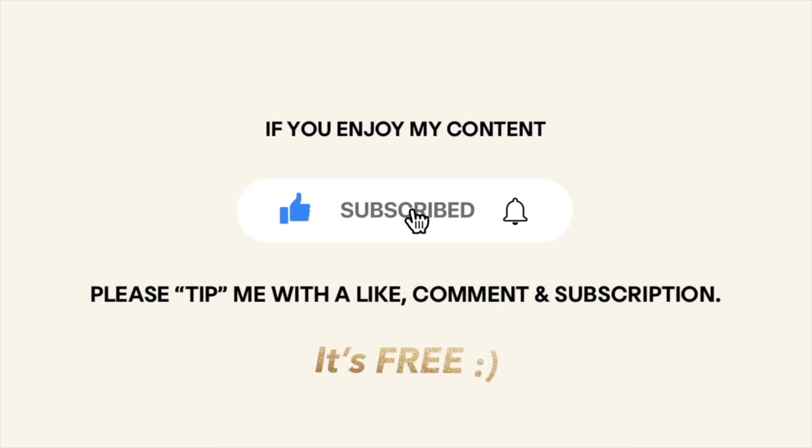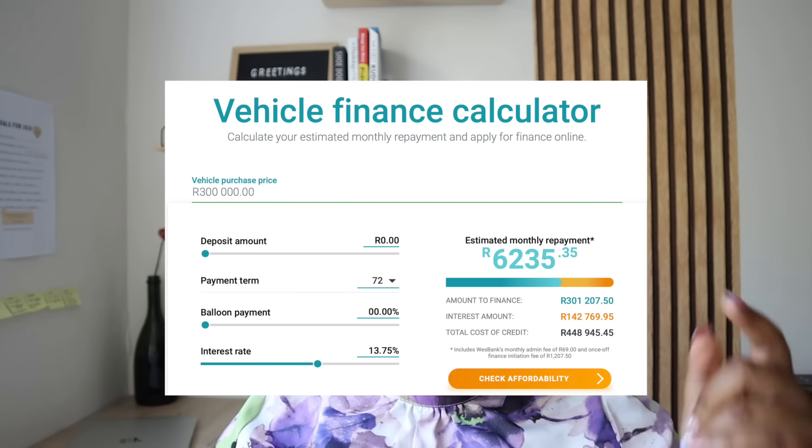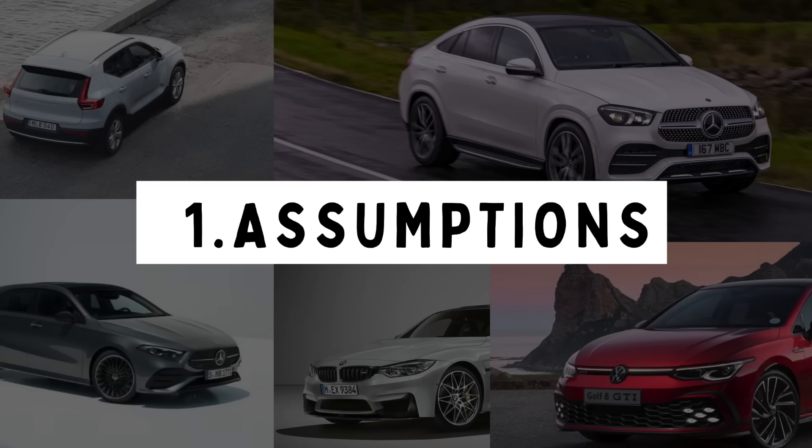First things first, let's cover the assumptions. When I do these assumptions, it's not just to waste your time — it's to tell you the type of criteria and risk profile I'm doing this calculation for, so you can also do your own calculations later. If there's a car I didn't cover and you're wondering how much it costs, there is a Westbank finance calculator I've been using. I'll put the link in the description box.